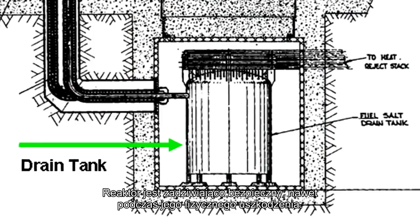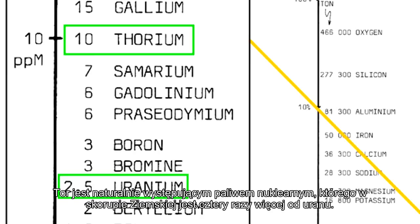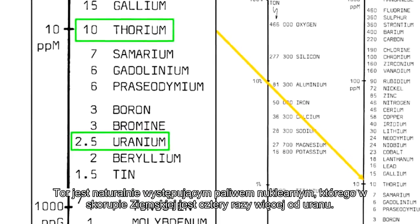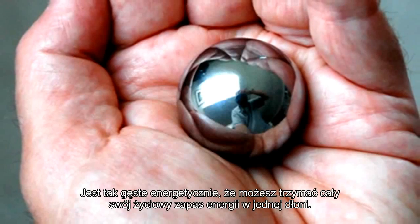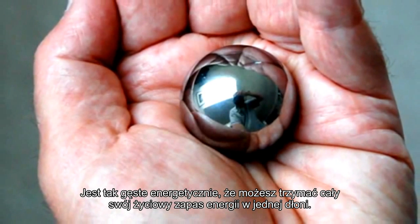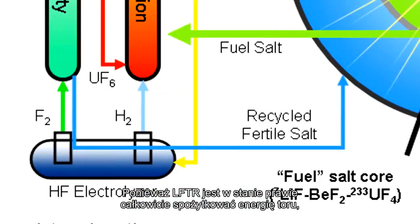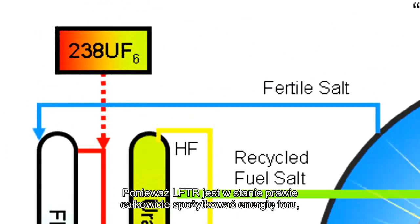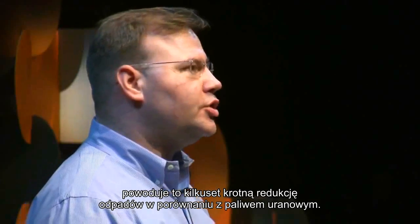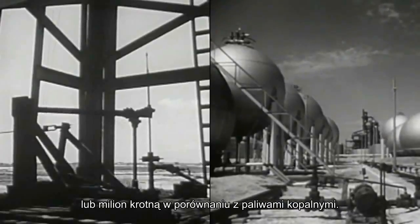Thorium is a naturally occurring nuclear fuel that is four times more common in the Earth's crust than uranium. It's so energy dense that you can hold a lifetime supply of thorium energy in the palm of your hand. We could use thorium about 200 times more efficiently than we're using uranium now. Because the LFTR is capable of almost completely releasing the energy in thorium, this reduces waste generated over uranium by factors of hundreds, and by factors of millions over fossil fuels.